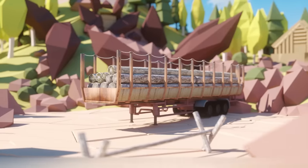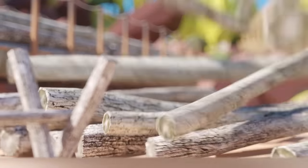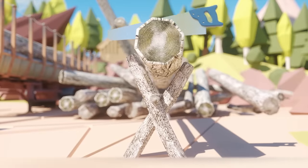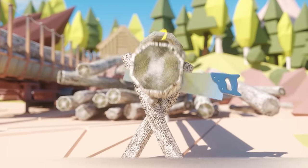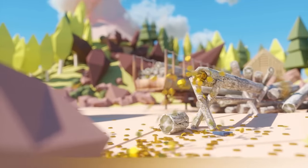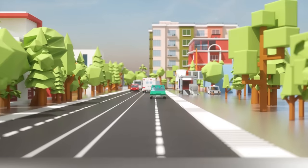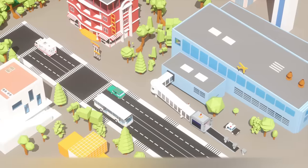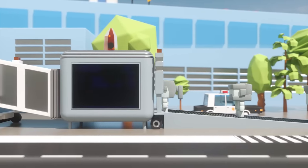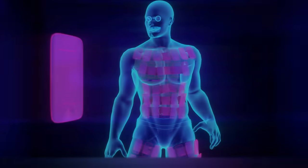Hi everyone! Smuggling illegal goods across the border is quite a risky endeavor, which however could make the perpetrators very rich. Smugglers come up with all kinds of tricks to fool the customs officers, and sometimes these tricks might seem insane, sometimes brilliant, and sometimes outright ridiculous, but they all are definitely worth seeing. Today we will tell you about the most ingenious ideas that the smugglers have come up with to get their illegal haul across the border. Let's get it on!